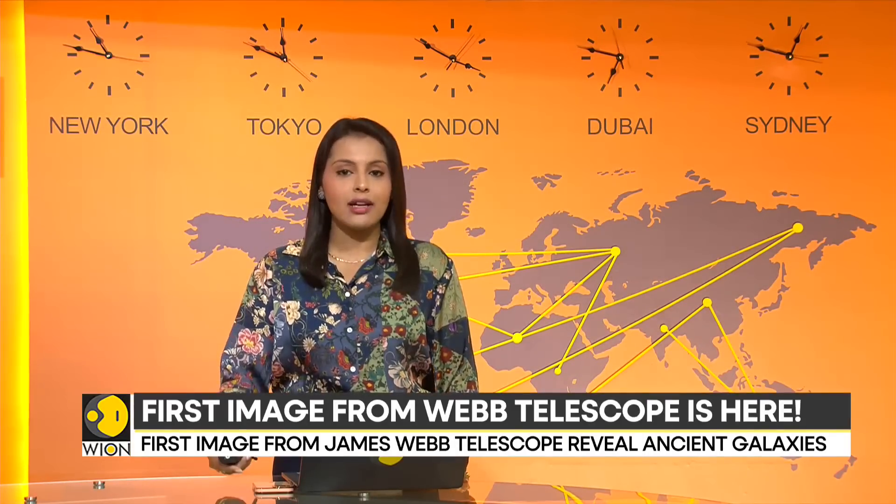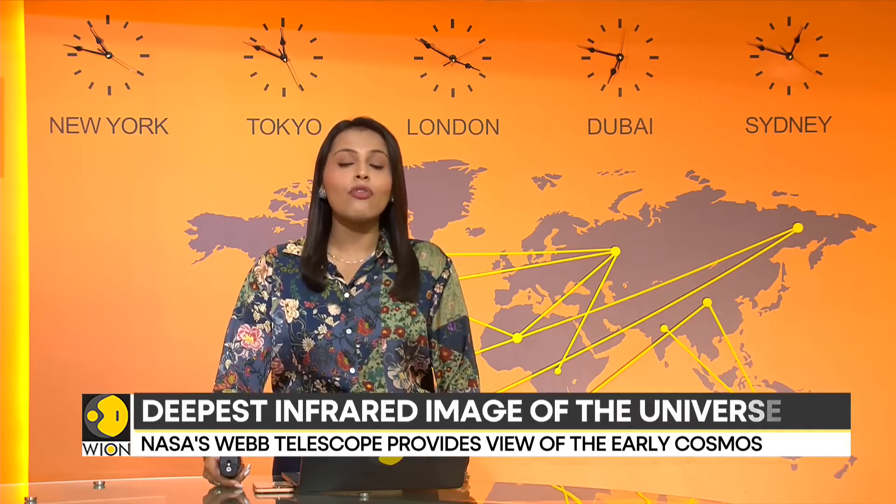U.S. President Joe Biden, who unveiled the image at a White House event on Monday, called the moment historic and said it provides a new window into the history of our universe.